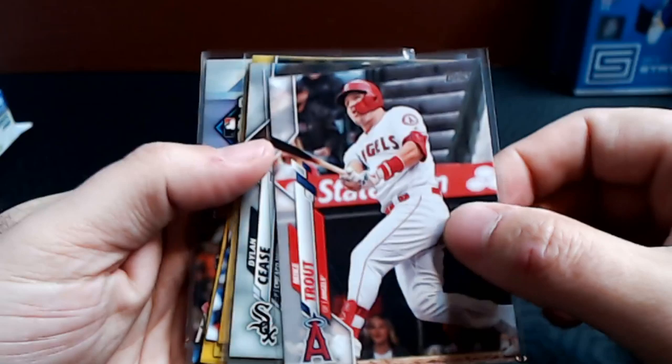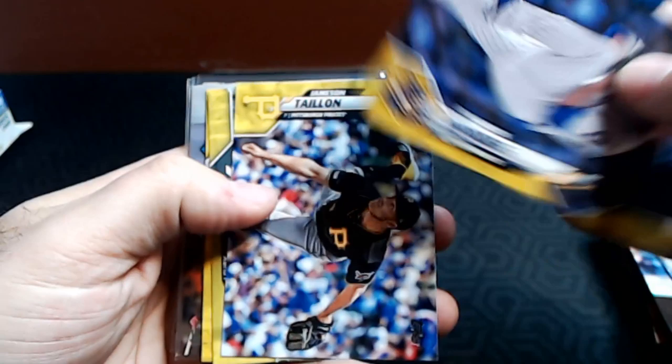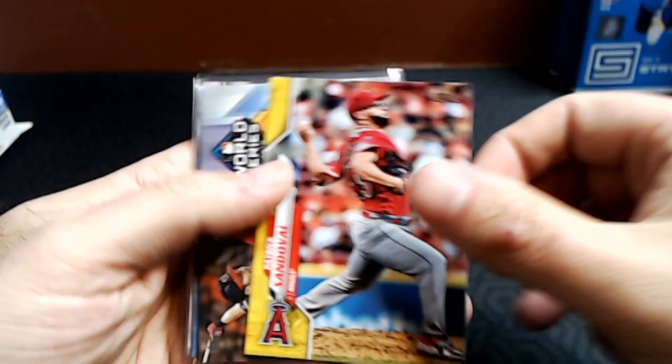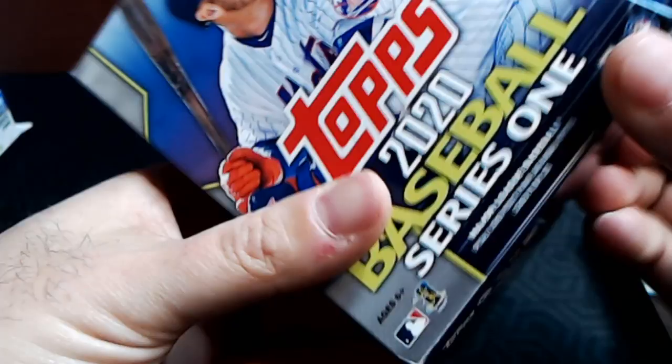Shalaney, here's what you got from your first hanger: a Mike Trout, a Dylan Cease rookie, a Brendan McKay rookie. Your yellows unfortunately didn't get any big names — Jake Marisnick, Brandon Woodruff, Jameson Taillon, Lurie Garcia, and Patrick Sandoval. But you did get a relic hit — a Trey Turner World Series Relic numbered out of 99. And you got a Gavin Lux and Ronald Acuna Jr. Very nice first box!